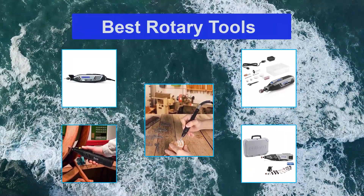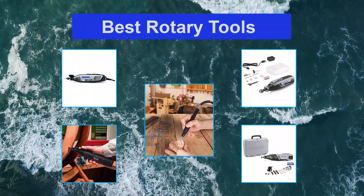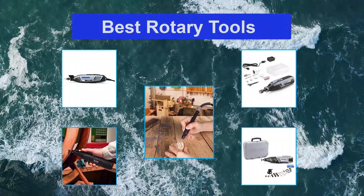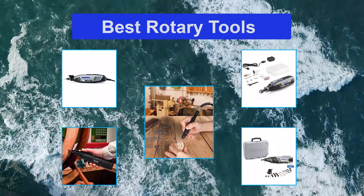With such a tool, you can do different things such as polishing, grinding, cutting, and more. A rotary tool is compact and lightweight. Aside from the versatility of rotary tools, they're also high-speed and extremely portable.